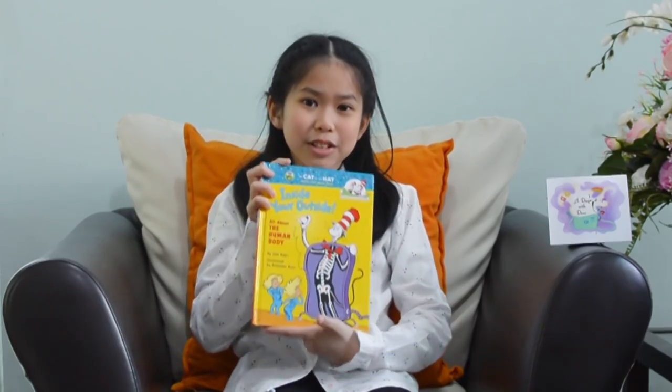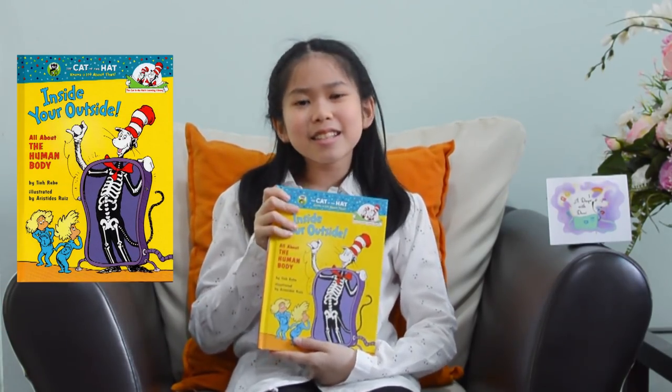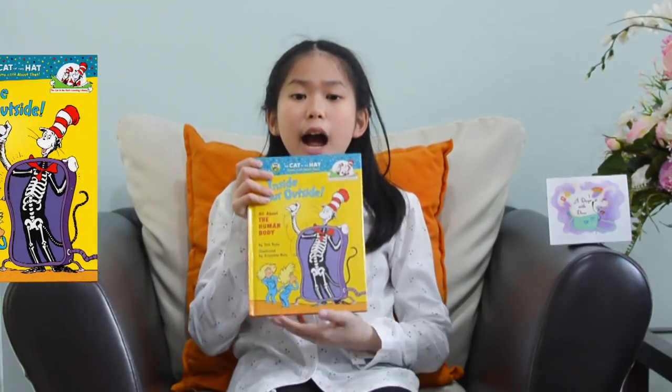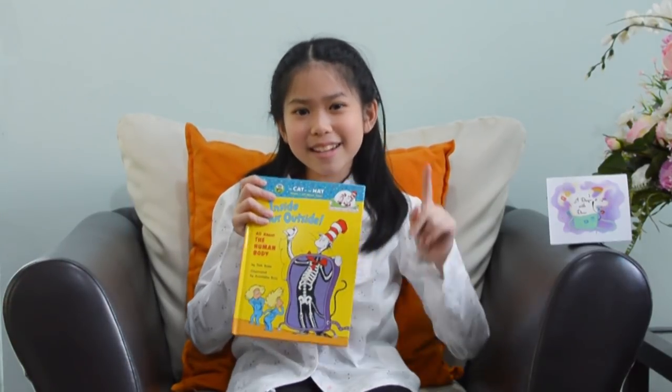Today we are going to learn about Inside Your Outside. This is the book about everything inside our body, and it's very interesting because I absolutely love biology, so yeah let's get started.